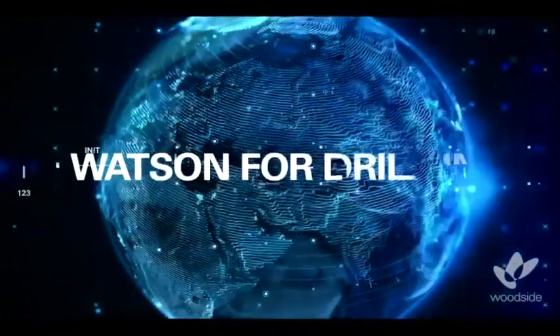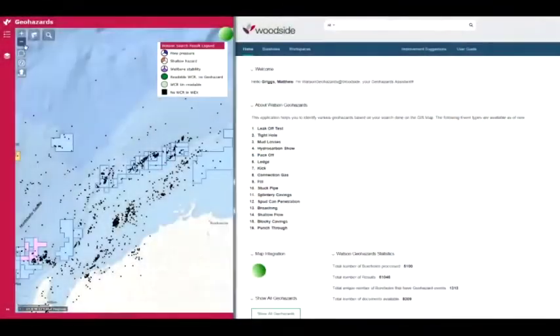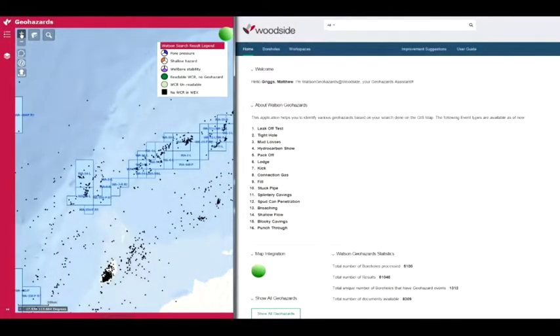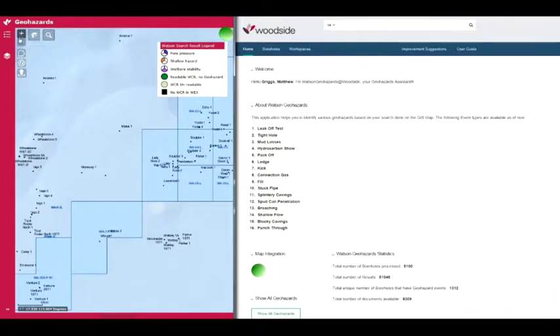What if it didn't have to be that way? This is a map of offshore Australia. Each one of those black dots represents an offshore well — between 50 and 150 million dollars to drill. If we were interested in a particular area, what we'd normally do is get a technical assistant to gather all those documents, print them out, and have a good old read fest for the next six weeks.